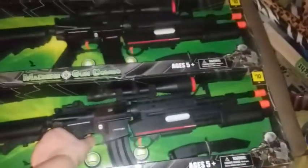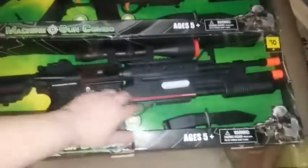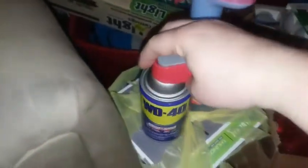This was my dumpster haul for tonight. I got two of these fire shooters — and I also got a can of WD-40, yay!